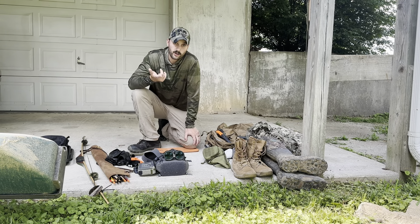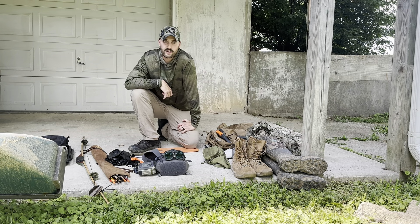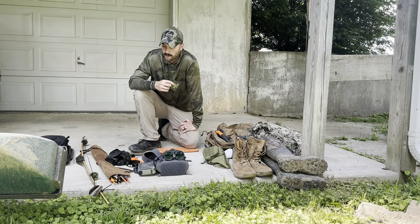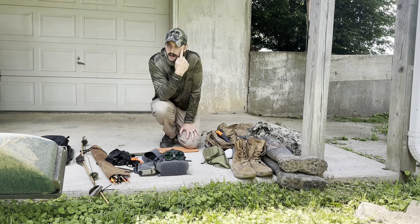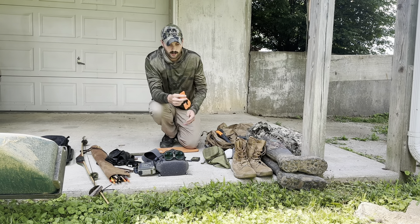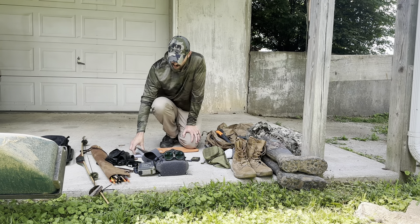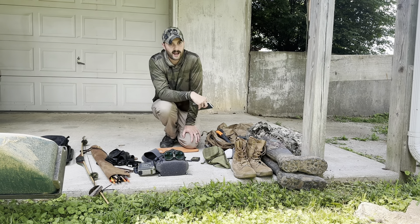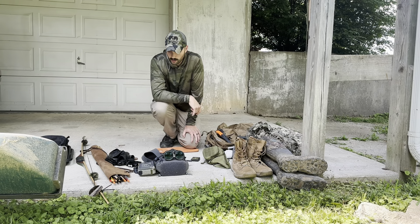Camo face paint — I hate a face mask with a passion. In my experience it's not been necessary unless you're ground hunting. In a tree stand I probably won't use it, but on the ground I'll use this face paint on the high spots: cheekbones, nose, whatnot. A little extra flagging tape and a roll of gorilla tape — both have a million uses so I keep those. I keep a notepad for general notes — taking a compass bearing on which way an animal ran, things like that.